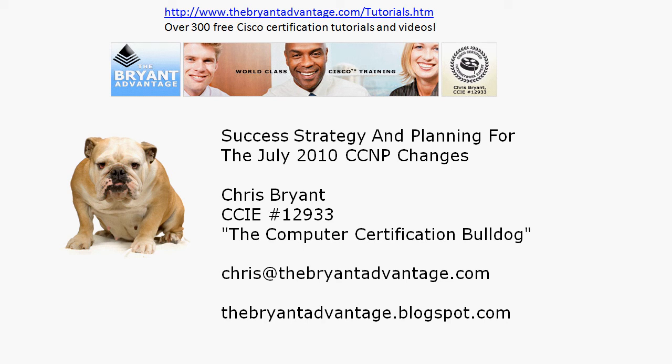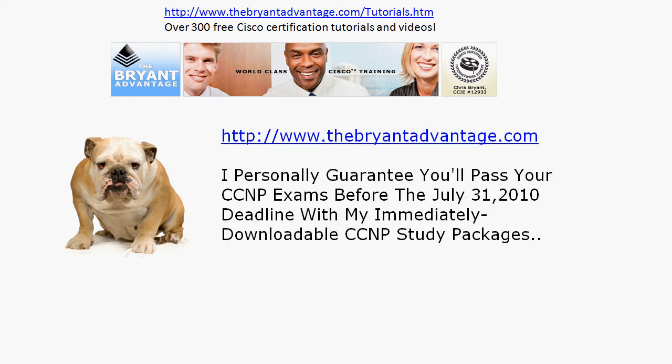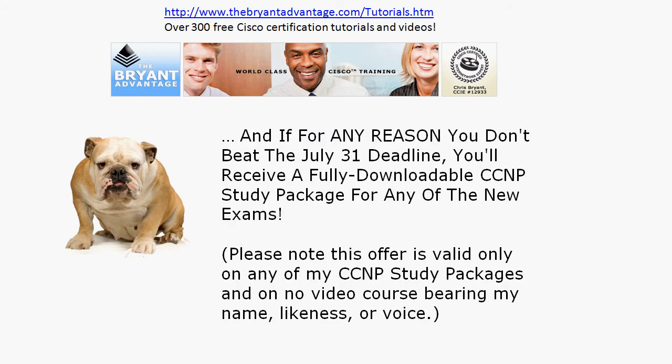Hey Bulldogs, Chris Bryant, CCIE number 12933 here. In today's video we're going to talk about the upcoming July 2010 CCNP track changes and also take a look at how you can use these changes to your advantage and plan and succeed on the NP. I know that real life does intrude when you're working on a multi-exam track, and there are some exams I would take first. We'll talk about what the cutover is going to be and how Cisco is going to handle that — Cisco has given us plenty of time to adapt.